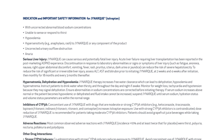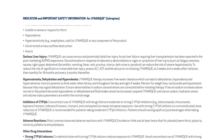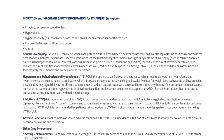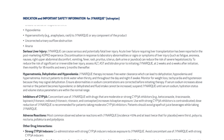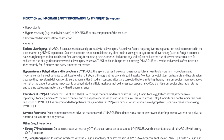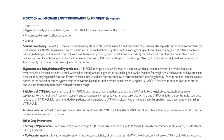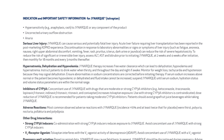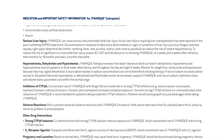Hypernatremia, dehydration, and hypovolemia: JYNARQUE therapy increases free water clearance, which can lead to dehydration, hypovolemia, and hypernatremia. Instruct patients to drink water when thirsty and throughout the day and night if awake. Monitor for weight loss, tachycardia, and hypotension because they may signal dehydration. Ensure abnormalities in sodium concentrations are corrected before initiating therapy. If serum sodium increases above normal or the patient becomes hypovolemic or dehydrated and fluid intake cannot be increased, suspend JYNARQUE until serum sodium, hydration status, and volume status parameters are within the normal range.